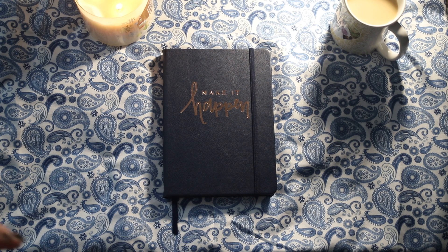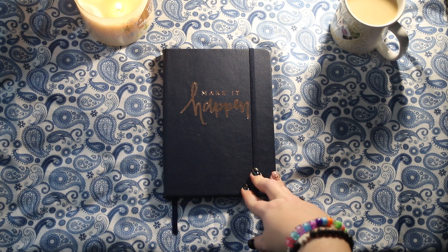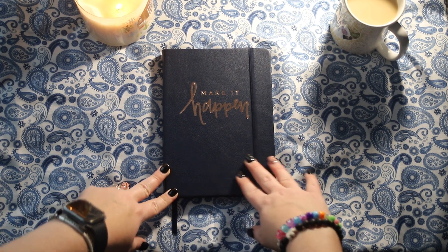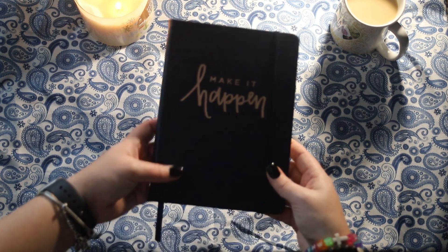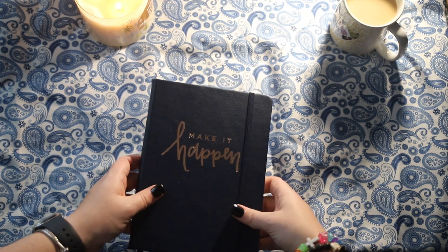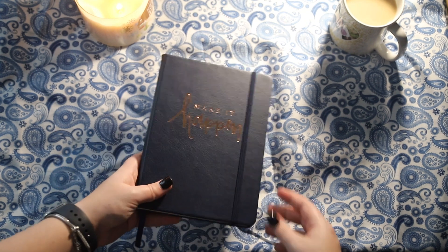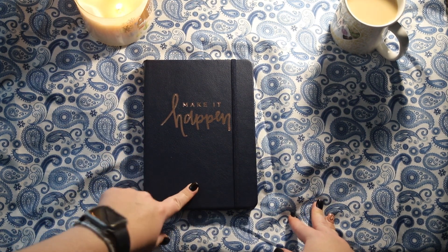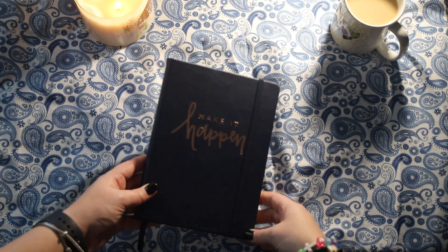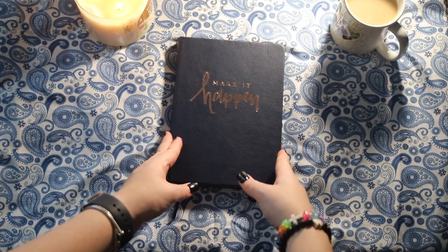Let's go ahead and get into the flip through. I'm not setting it up in this video just because I didn't have time to sit down and actually video going through all of it, so this is just going to be a flip-through video. The bullet journal itself is a Paper Studio brand bullet journal — it's got dot pages, it's like the generic size, and the front says 'make it happen' in like a reflective style. It's got an elastic band and a ribbon. Let's go ahead and open it up.